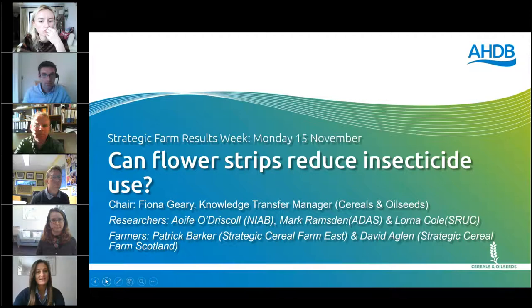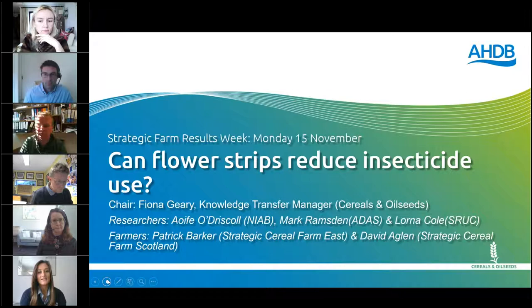Good afternoon and welcome to Strategic Cereal Farm Results Week. Each day this week there will be a webinar at 12:30 until 2, looking at different areas of work on the strategic cereal farms. My name is Fiona Geary and I'm the knowledge transfer manager. Today I'm joined by Patrick Barker, David Aglin, Dufra O'Driscoll, Mark Ramsden and Lorna Cole. We're going to be discussing the pest and beneficials trials and the baselining work for the strategic farm east, west and Scotland.